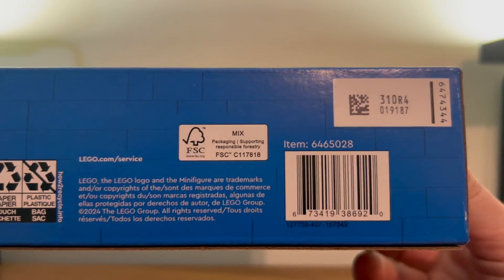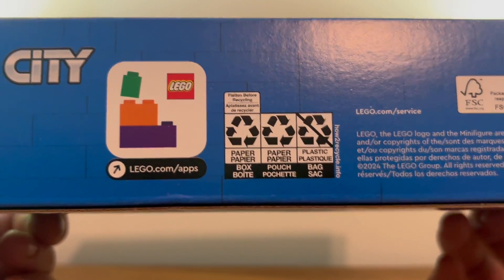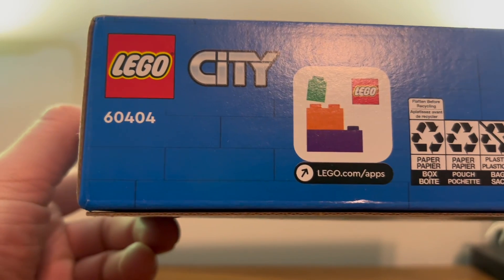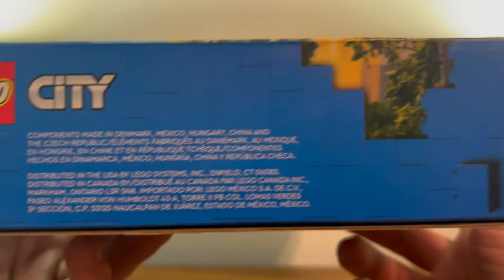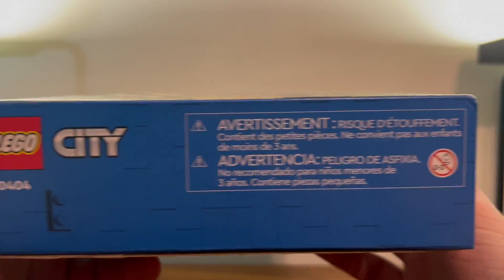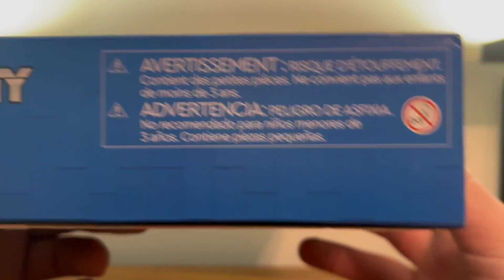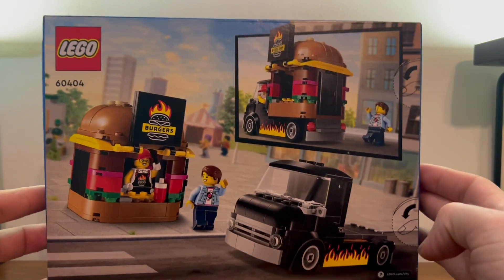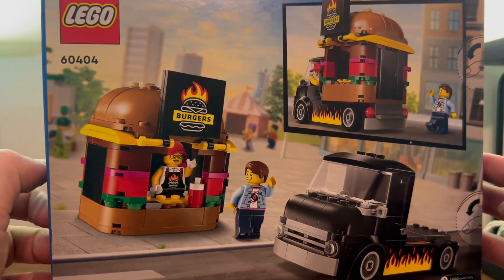Here we have a foreign language lesson — all very important. Here we have the bottom of the box with our lucky numbers and barcodes and maps and recycling info — all very important. Here we have this side, solely dedicated to important legal information. And the other side — here we have the warning about small parts, all very exciting and important. Here we have the back of the box with our burger truck and its ground location.